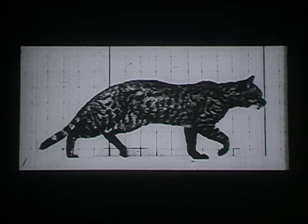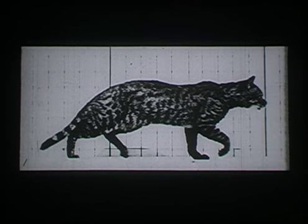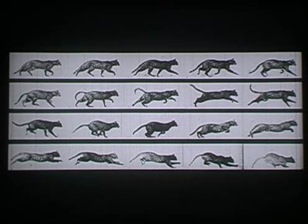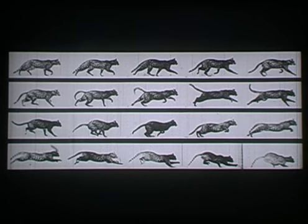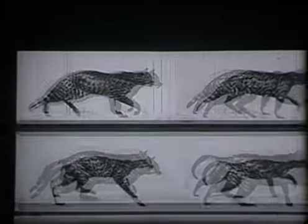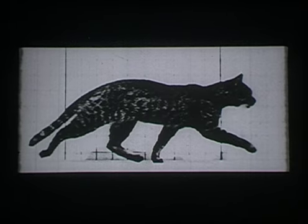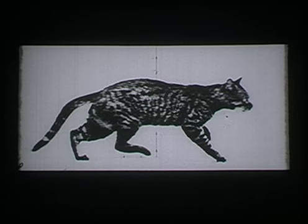With a single photograph, an instant of time can be isolated and preserved. With a series of photographs, movement itself can be recorded and analyzed. Edward Muybridge made this experiment in the 1870s using a battery of 20 cameras. The sequence, seen in order, contained the basic elements of movement.